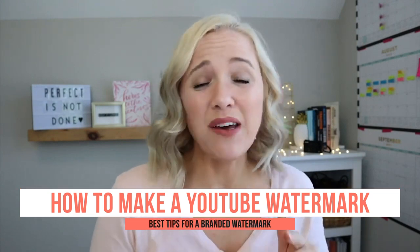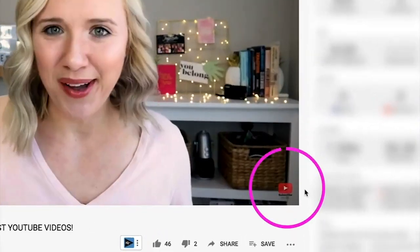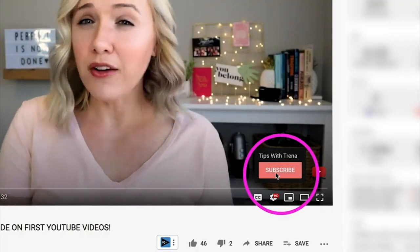One of the biggest missed opportunities to get more subscribers is not having a branded watermark. And even if you do have one, if you're using just your logo that's not the best option — here's why. People can hover over that branded watermark and instantly subscribe to your channel. If you just have your logo, people don't know they can click on it. Instead, use a call to action like 'subscribe here' so people are enticed to hover and click.